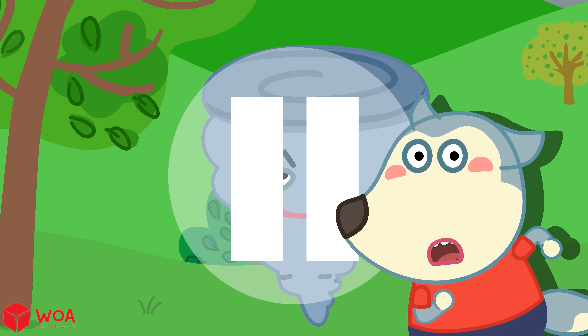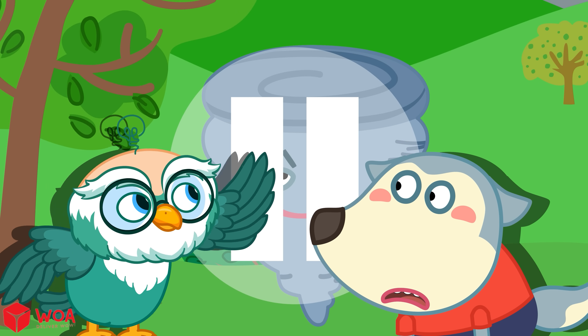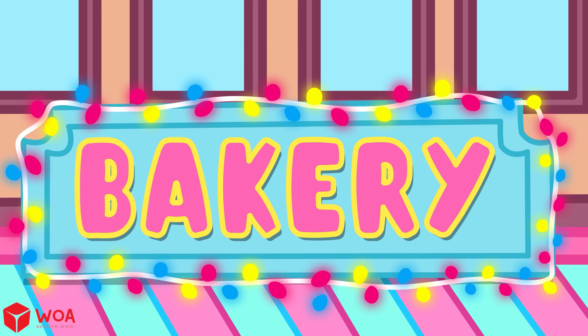But I still want my ball back! Tornadoes are way more dangerous than you think! As the tornado moves, it can destroy everything in its path and cause severe damage!